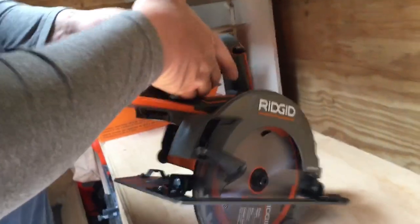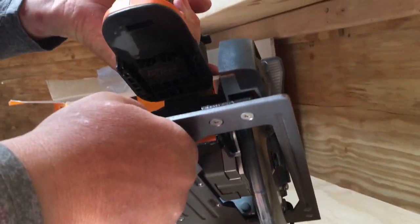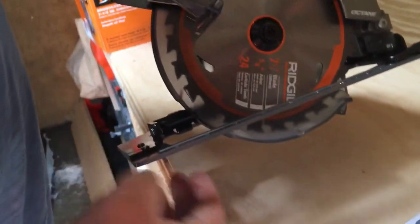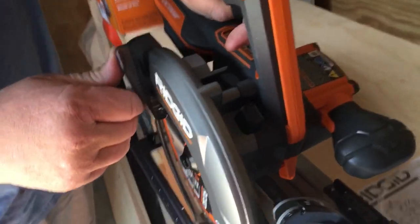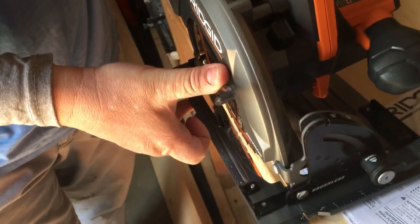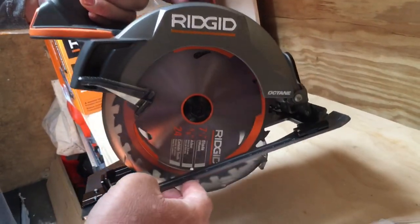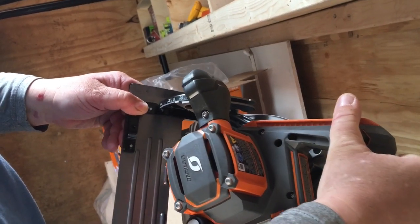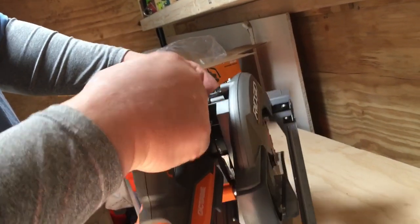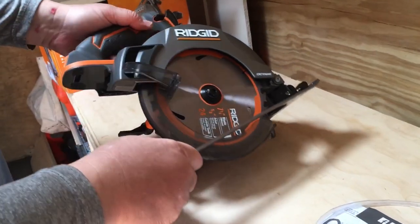Nice - it's got a nice handle, it's got the degrees here. I'm going to adjust the blade depth. Say if you want to cut three quarter inch plywood, line this guy up to your plywood, then come over here and lock it in place with the lock - then you got that depth you're looking for. You can also do 45s - so if you want 45 degrees, you have that option. I keep it mostly flat because I'm just cutting plywood and things like that.